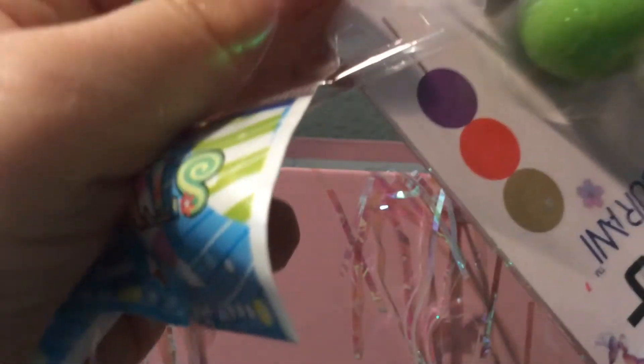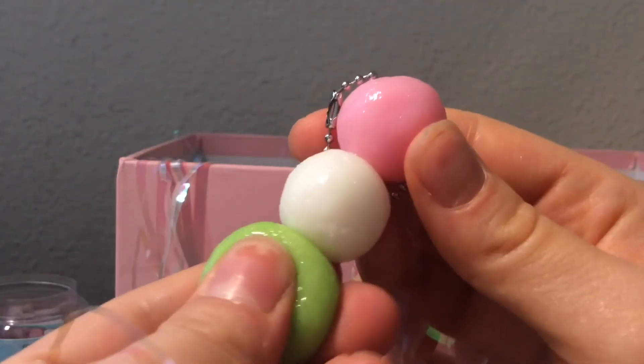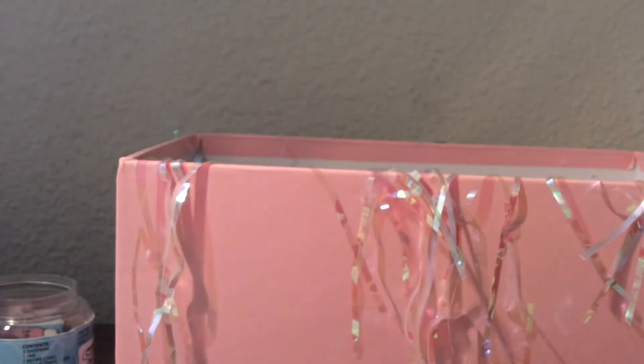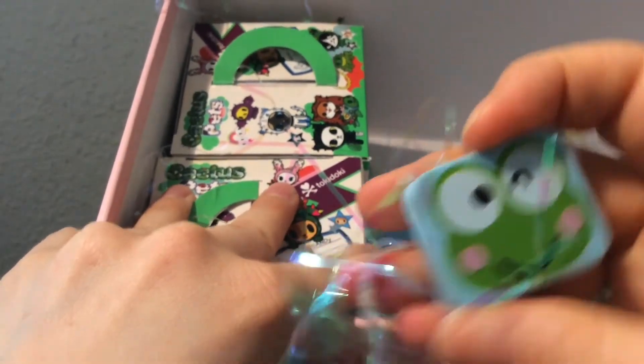Oh my gosh, this is so cute — let me open it up. I saw this and I wanted to buy it a long time ago and I never did. Oh my goodness, this is amazing! Thank you so much, I love this. I honestly was going to buy that. And then there's some fruit stickers — I can always use stickers because I use them a lot.